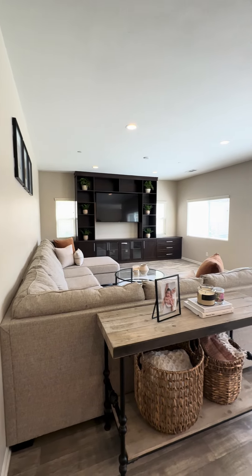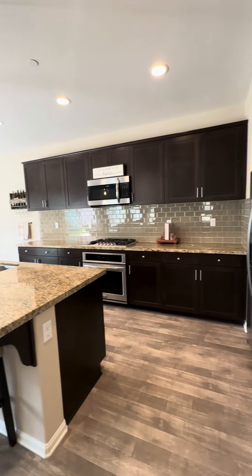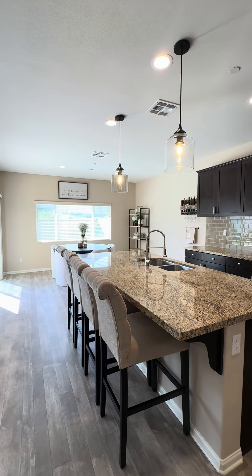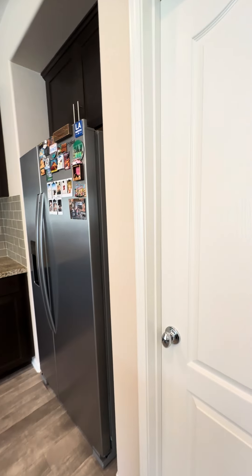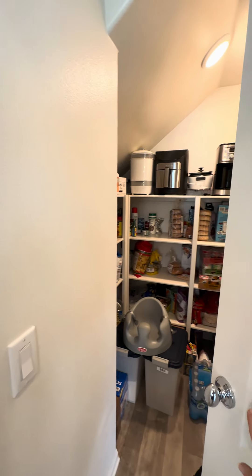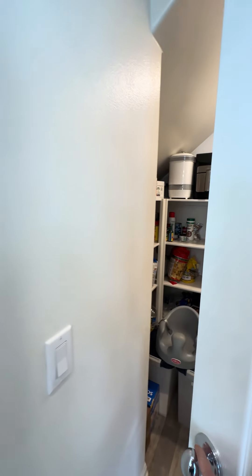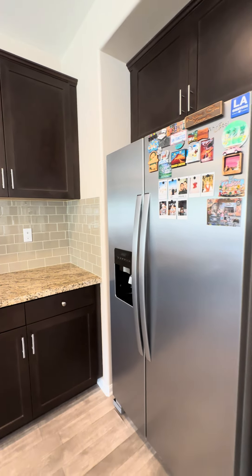Heading into the kitchen area and living room. Here's the living room with the open kitchen, which is just fantastic. Off to my right is the pantry — nice big walk-in pantry. Plenty of room in here. Nice big refrigerator.